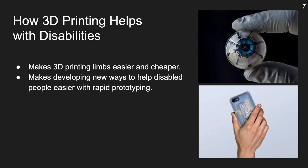3D printing has found its way into helping people with disabilities. American company Unique has made a business on making prosthetic limbs for people. Some scientists have even made a 3D printed eye. Since it also makes prototyping faster, new ways to help can be made. For example, the type case is a 3D printed device you can attach to your phone that enables you to type with just tapping and waving your case.